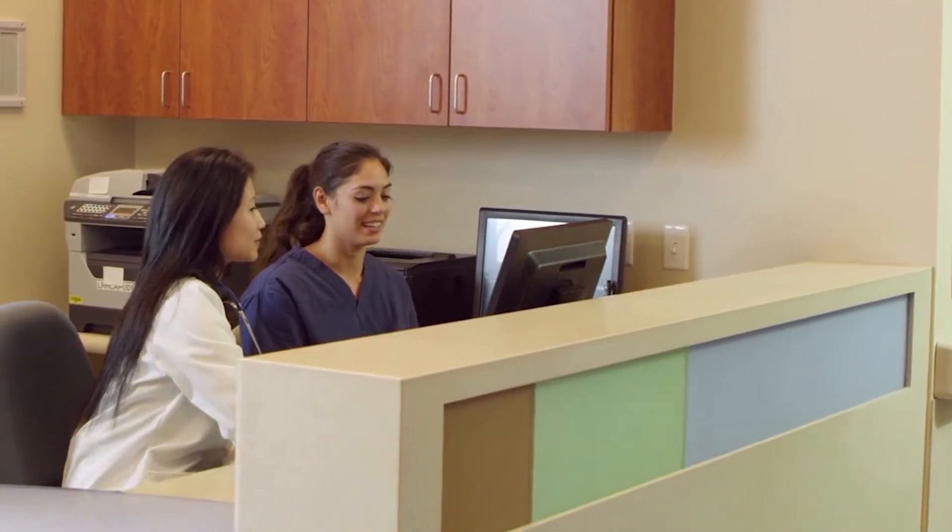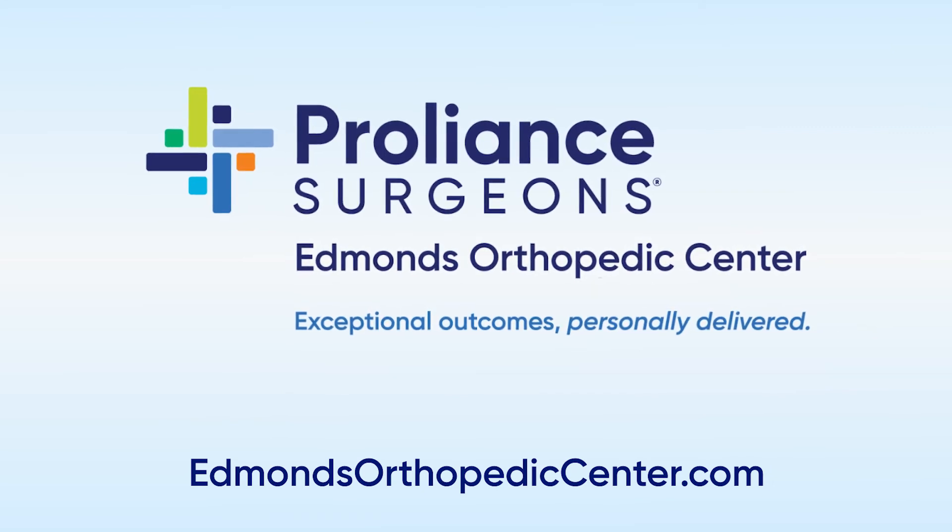One of the things I like about working at Edmonds Orthopedic Center is our team approach to treating patients. Patients may come in with a certain issue and not sure who they see. Well, we have your problem solved. We have everybody under one roof, and that way we can all work together, communicate with each other, and come up with a diagnosis and treatment plan that's correct for you.